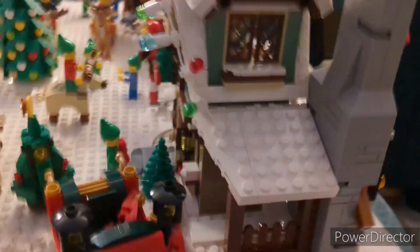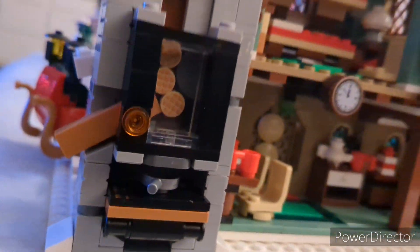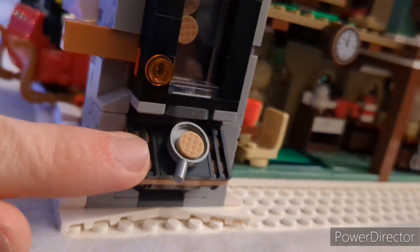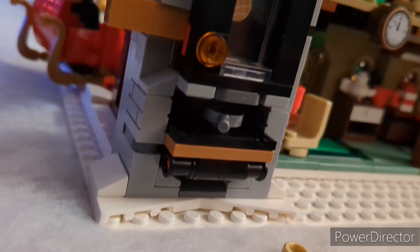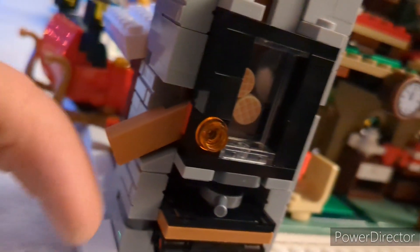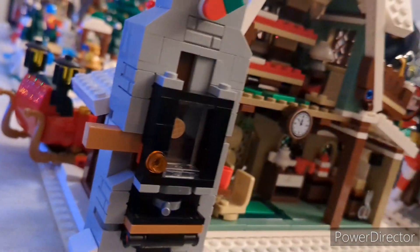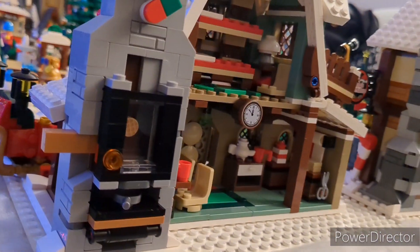Coming around back I do want to show one really interesting feature of the Elf Clubhouse, and that is this little waffle maker. I love this play feature — this might be my favorite play feature in any LEGO set. So you put the little waffle tiles in up here at the top, and then all you do is pull this little brown lever and a waffle comes out. Then you flip the pan down, get your waffle out, put it on a plate, and move on. Then the next elf will come up and get the next waffle. It's so simple but it's just so awesome to me.